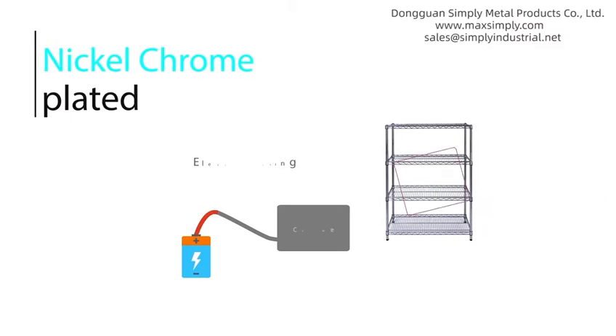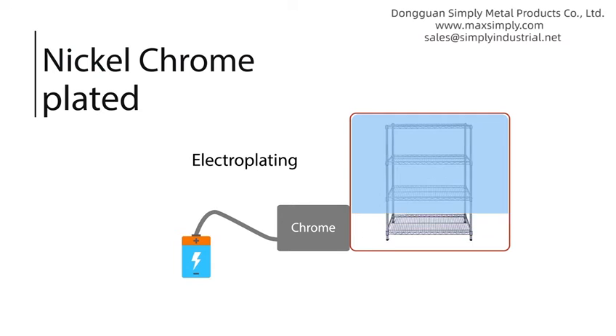Nickel chrome. What is nickel chrome plated? Chrome plating is a technique of electroplating a thin layer of chromium onto a metal object.